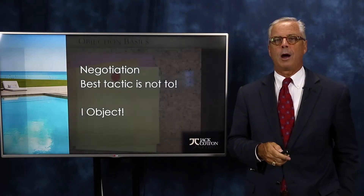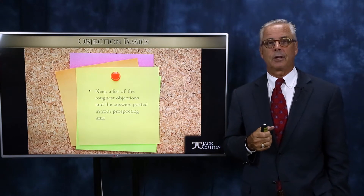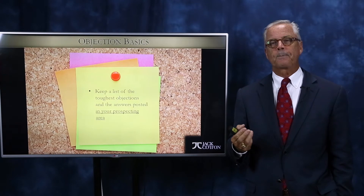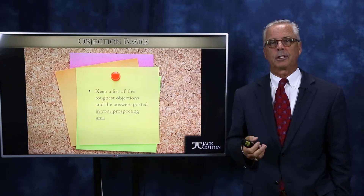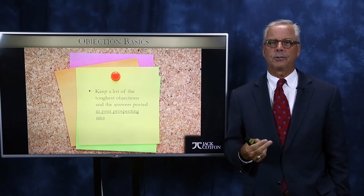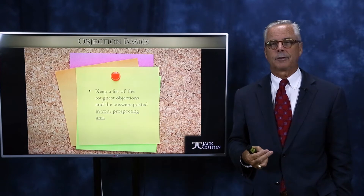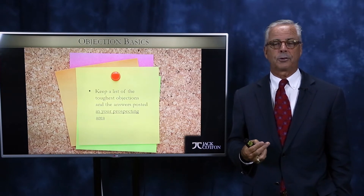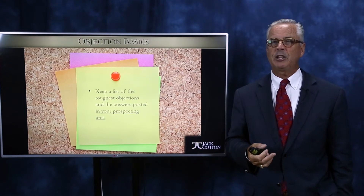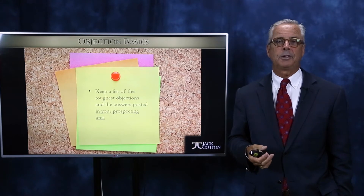Let's review the steps required to successfully overcome objections. Here's a great idea: if you want to have a great office meeting sometime, get a whiteboard or a flip chart, gather everybody around, and make a list of every seller objection you have ever heard during a listing appointment. Write them on the flip chart. You're not going to need a second page, because I've never found any group of people who can get beyond nine objections.